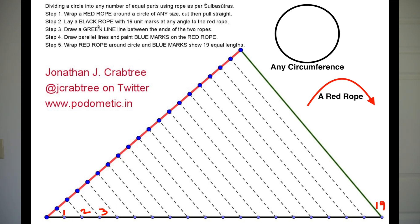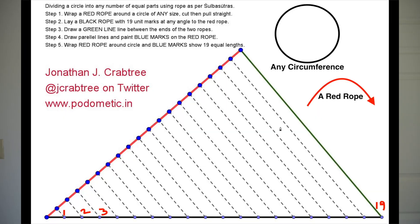Next, take a black rope with 19 equal markings — you can use any spacing like 1 cm or 1.5 cm, and you can use 29, 13, 7, or any number of divisions instead of 19. Connect the end of the red rope to the black rope with a green rope. Then draw parallel lines from each of the 19 markings across to the red rope. This transfers the 19 equal divisions onto the red rope. That rope then goes back around the original circle, and you can draw lines like bicycle spokes from the center to divide the circle into 19 perfectly equal parts — that simply.